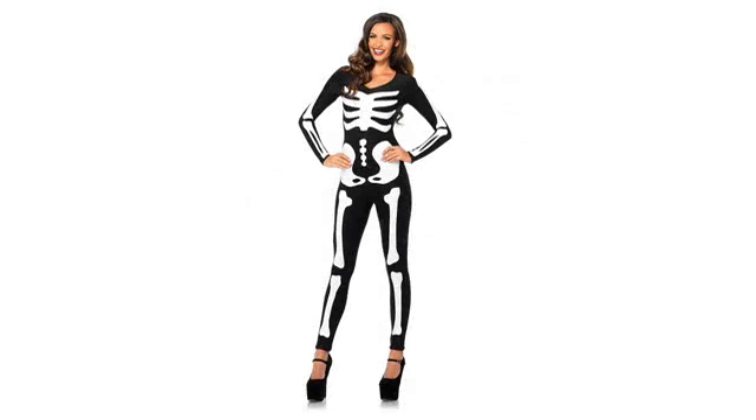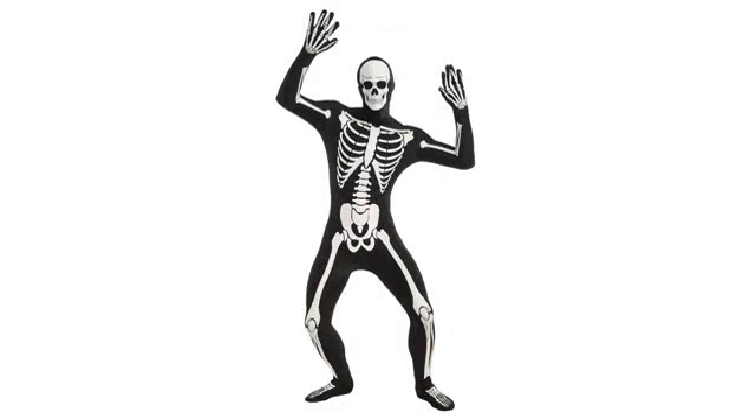I'm very heavy in the bottom area and have a smaller waist. I must say this costume fit like a glove — hugs every place you want it to. No camel toe, and that is very important.